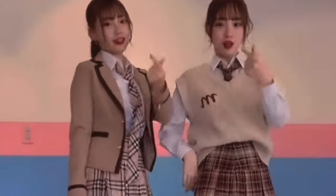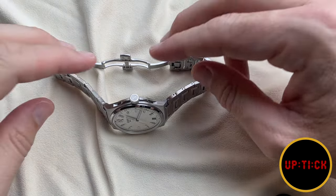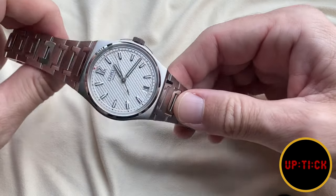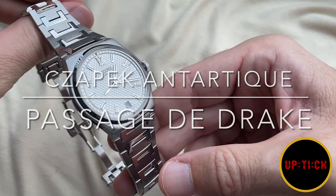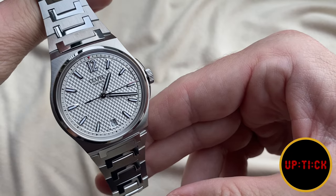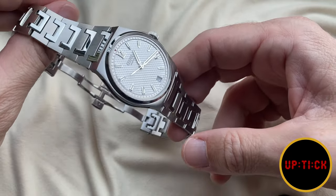Aptik Watch Reviews. Bonjour mes amis, hi guys. Today we finally take a look at the exquisite JAPEC Antarctique Passage de Drake, this one in the splendid ice white dial version.